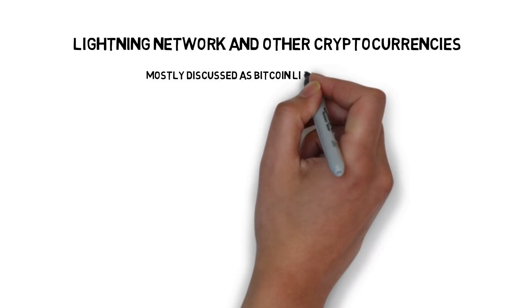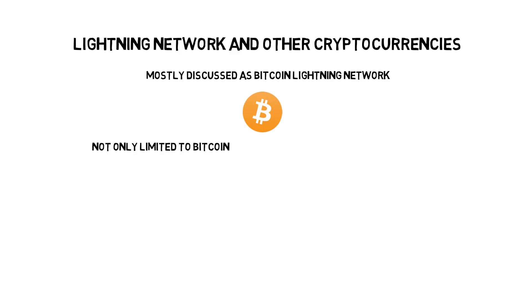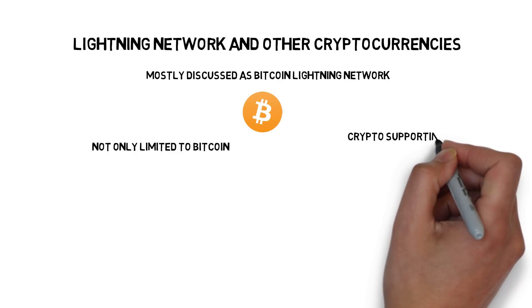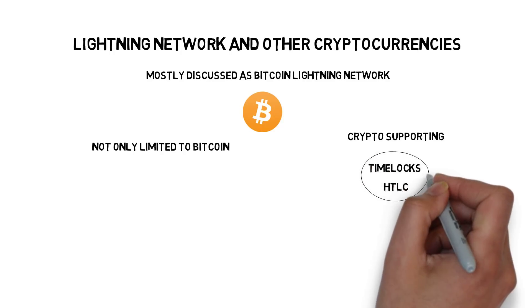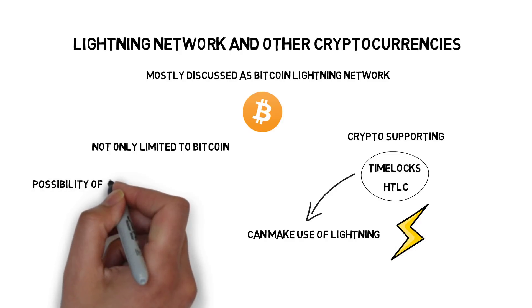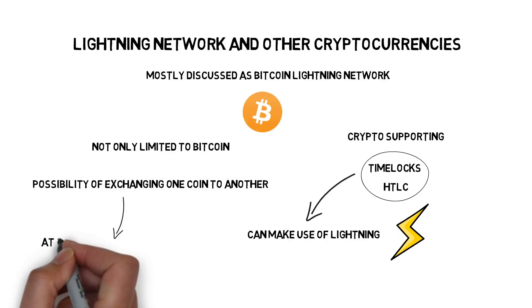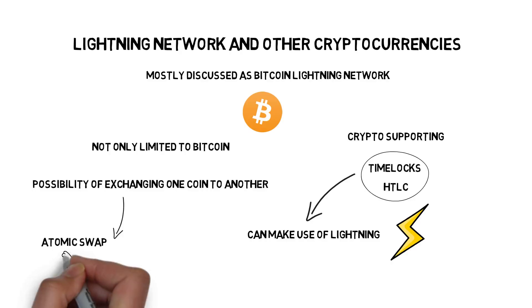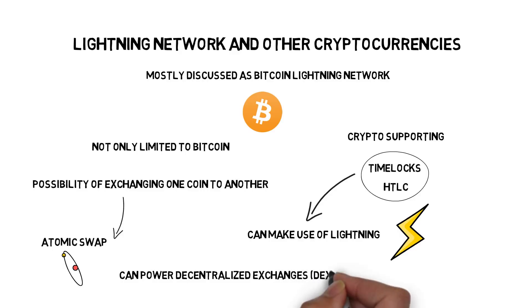The Lightning Network, although mostly discussed as a Bitcoin Lightning Network, is not only limited to Bitcoin. In fact, most cryptocurrencies supporting basic constructs like timelocks or HTLC can make use of the Lightning Network to exchange value off-chain. There is also a possibility of exchanging one coin for another via the Lightning Network in a process called atomic swap, which can power decentralized exchanges and allow people to exchange coins without losing control of their private keys.